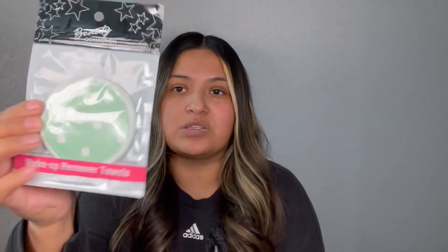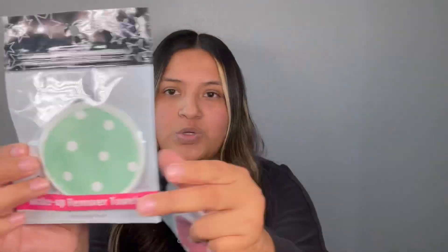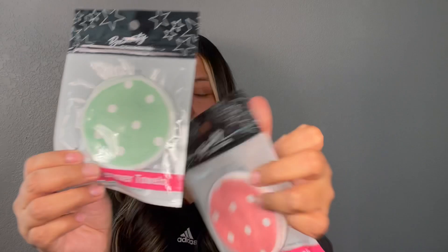Then I finally came across the beauty collection makeup remover towels. So I grabbed the mint color and the little baby blush pink, and it comes with two of them in each pack. I have not used these so if you guys have used them let me know how you like them and what products you use to clean your makeup.